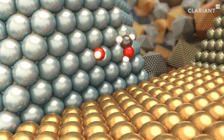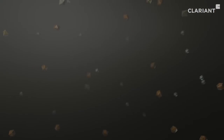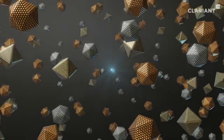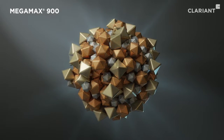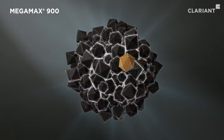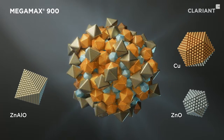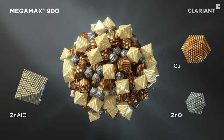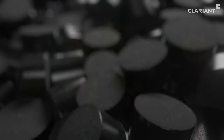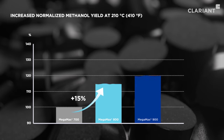Clarion continuously works to improve its catalysts. Clarion has developed an optimized recipe and implemented an innovative production technique. This has led to a new generation of MegaMax Catalysts with a superior microstructure that increases the number of active sites and stabilizes the crystallite domain size, significantly enhancing the catalyst's activity and ensuring long-lasting performance.